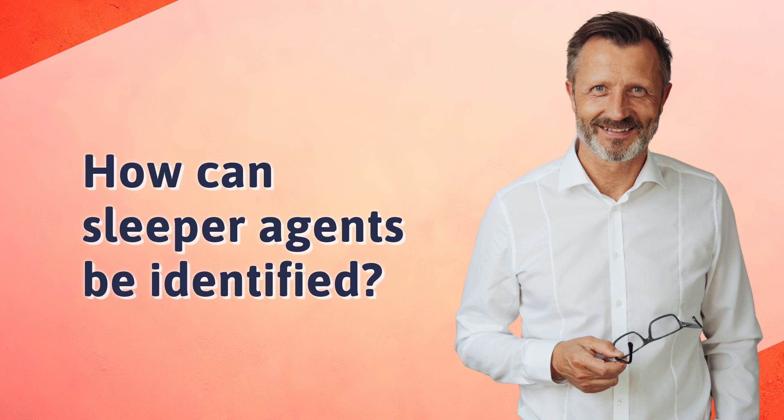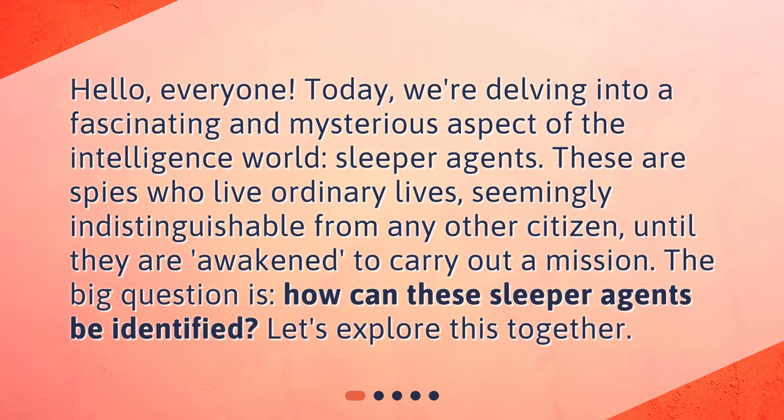How can sleeper agents be identified? Hello, everyone. Today, we're delving into a fascinating and mysterious aspect of the intelligence world: sleeper agents. These are spies who live ordinary lives, seemingly indistinguishable from any other citizen, until they are awakened to carry out a mission. The big question is, how can these sleeper agents be identified? Let's explore this together.